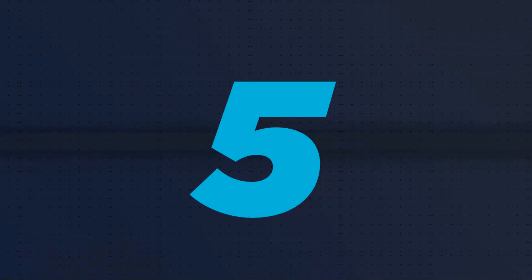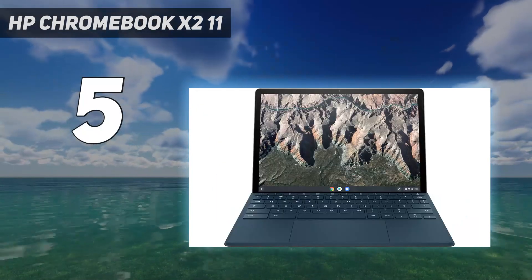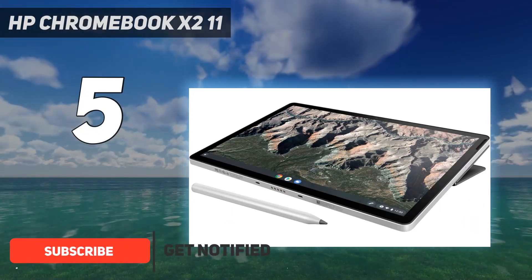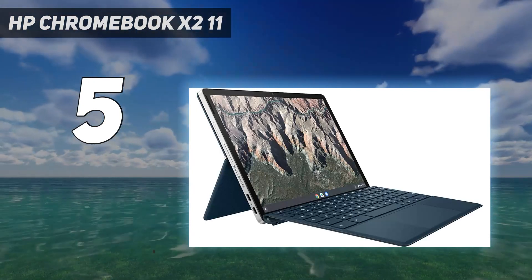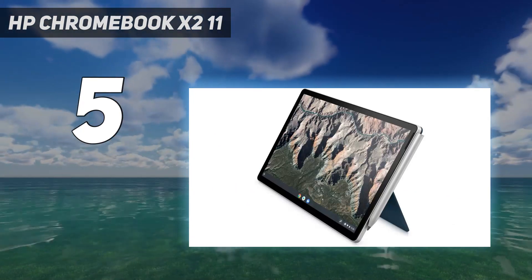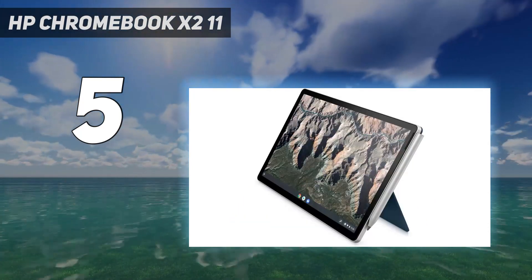Starting at number five, the HP Chromebook X2 11. Chromebooks are a great alternative to Windows laptops for two reasons: firstly, because the manufacturer isn't having to pay for a Windows license they're cheaper, and secondly because they don't have to run Microsoft's buggy and bloated operating system, so they tend to be much faster. The flip side is that you won't be able to use a lot of popular Microsoft software, although Google Drive has a lot of good equivalents.